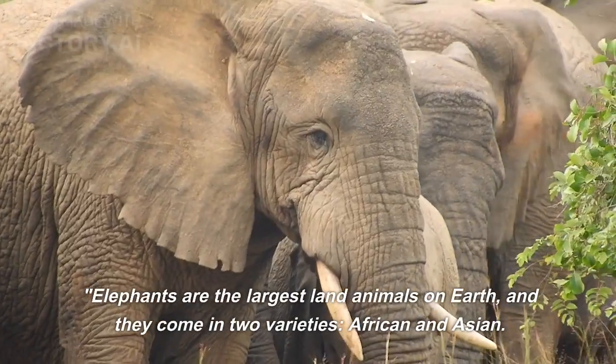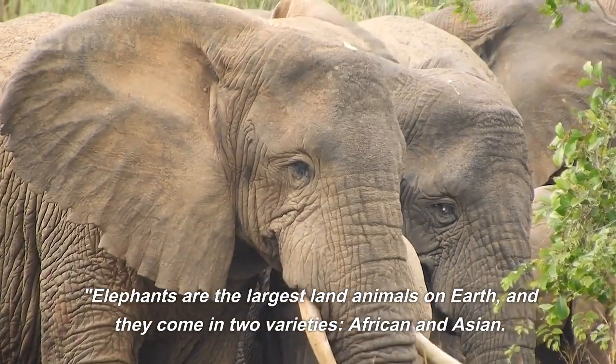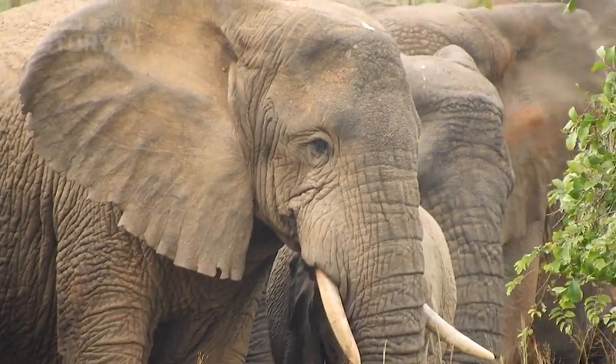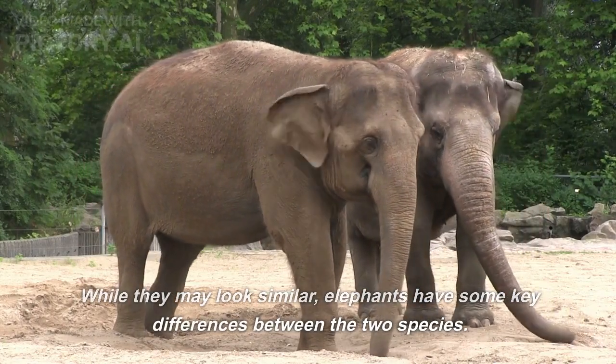Elephants are the largest land animals on earth, and they come in two varieties: African and Asian. While they may look similar, elephants have some key differences between the two species.